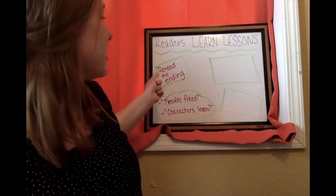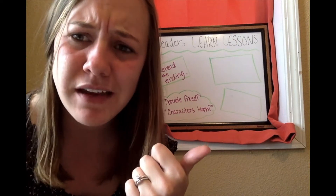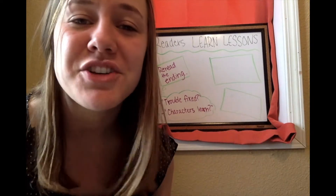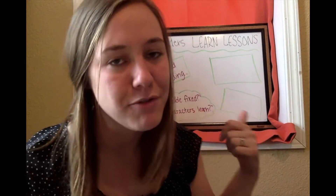Last week, we looked at rereading the ending of the story and asking ourselves, how did the trouble get fixed? And what did the characters learn in the stories?